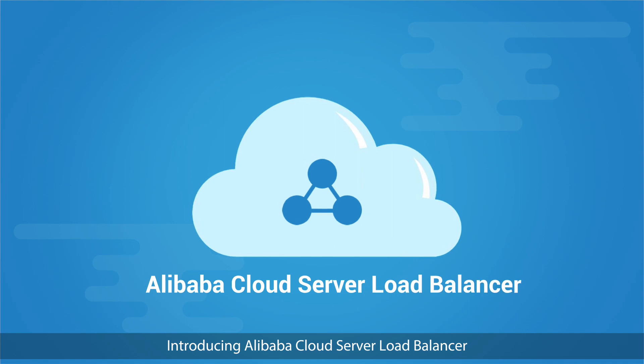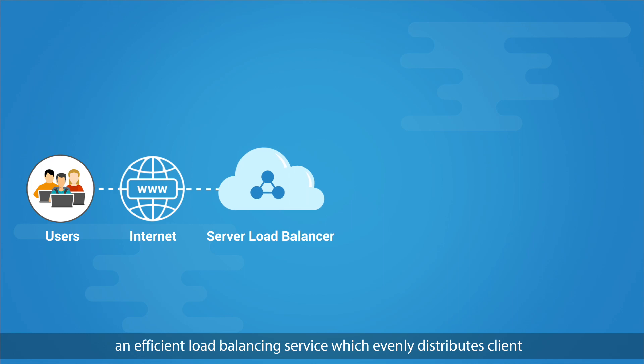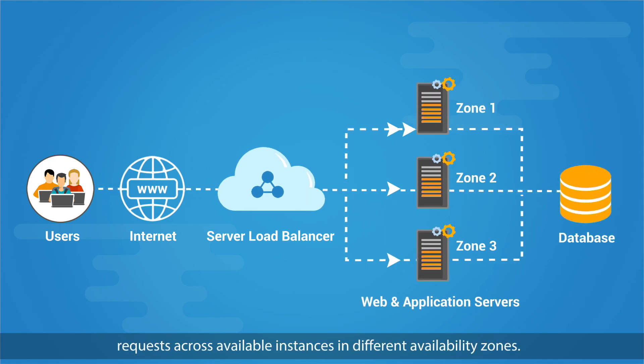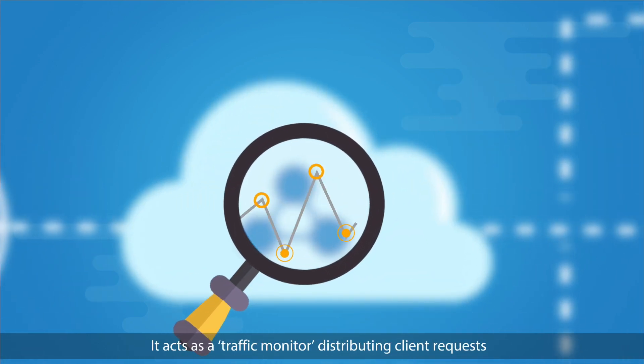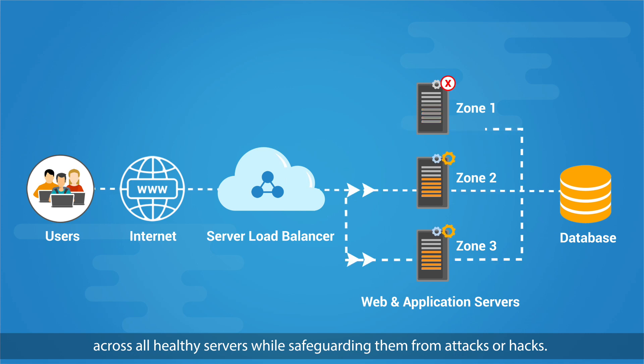Introducing Alibaba Cloud Server Load Balancer, an efficient load balancing service which evenly distributes client requests across available instances in different availability zones. It acts as a traffic monitor distributing client requests across all healthy servers while safeguarding them from attacks or hacks.